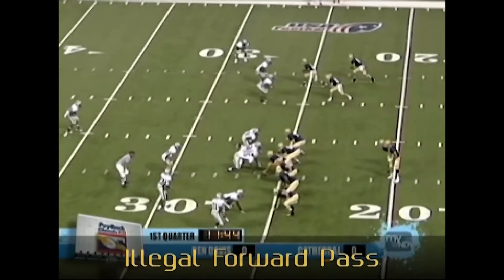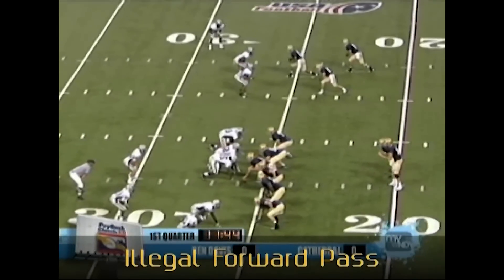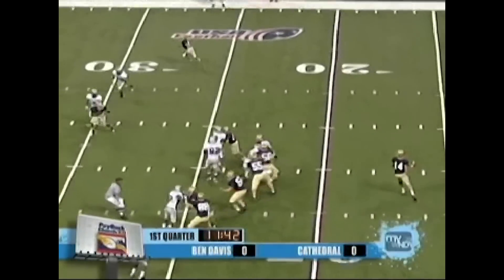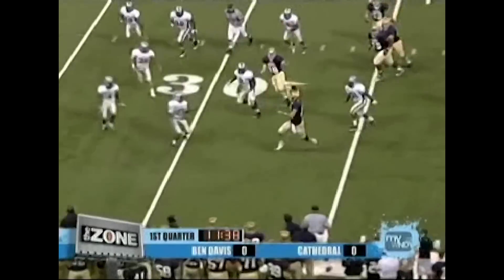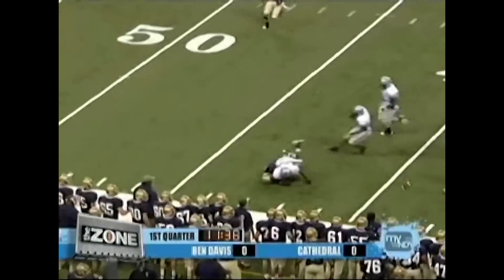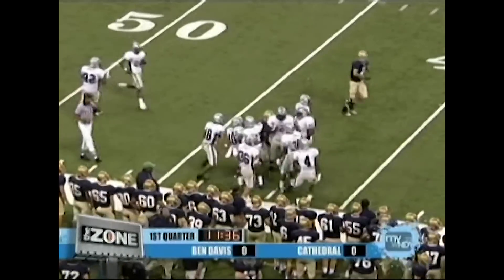Crew, excellent job starting the series on a yard line. Line judge, correct mechanics for holding the line of scrimmage during the pass play. The quarterback is beyond the 26-yard line; therefore, an illegal forward pass is the correct call.